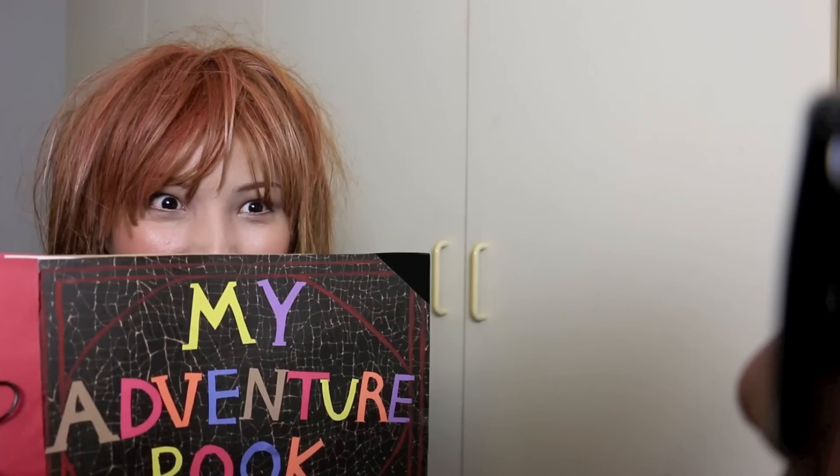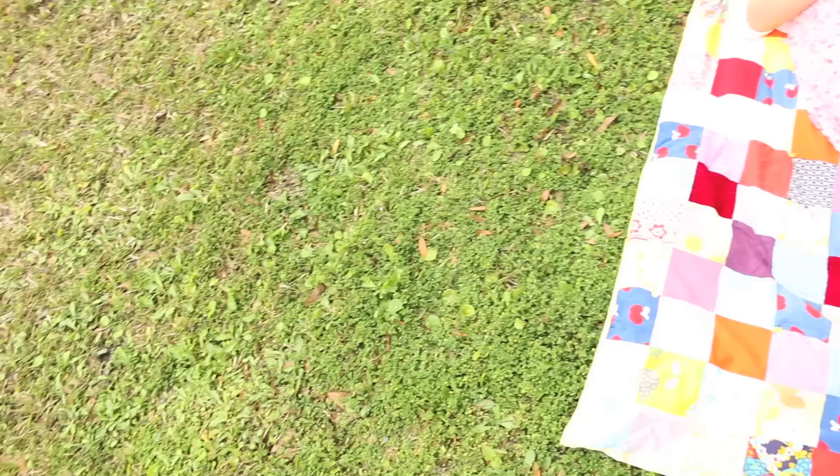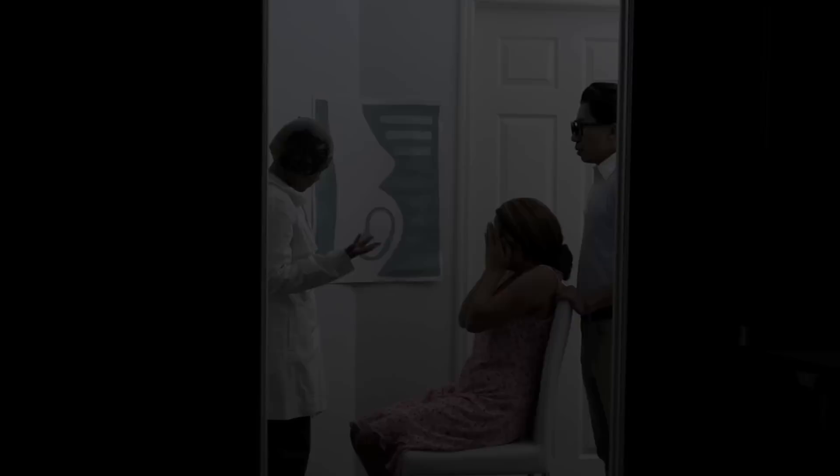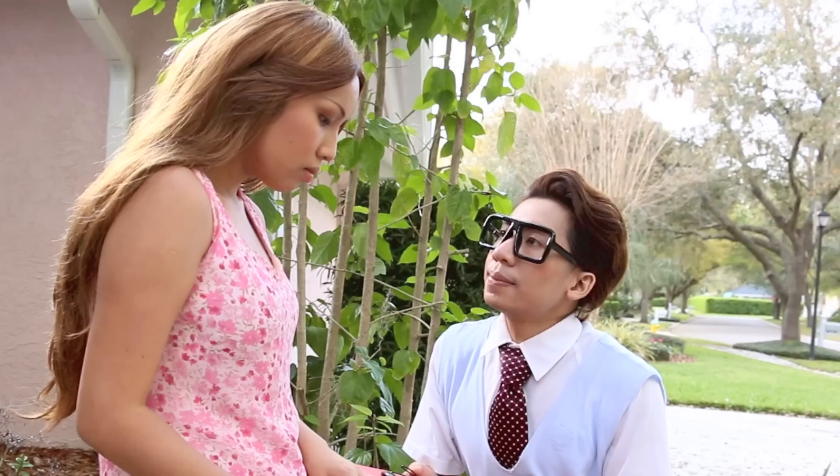I swear you'll never tell anyone! My adventure book. And you want to know where I'm gonna live? Paradise Falls. I'm saving these pages for all the adventures I'm gonna have. I love the song! I love you. I love you. I love you.